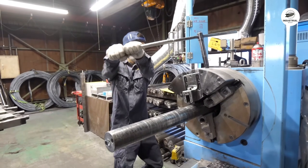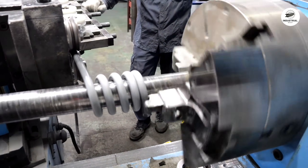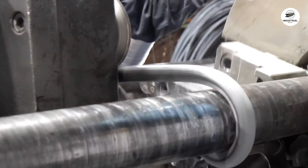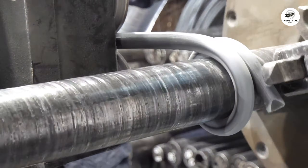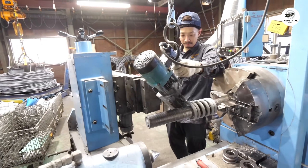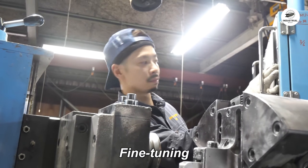Now we move to the coiling machine. Modern CNC spring coilers are computer-controlled with incredible precision. The operator inputs the spring specifications: wire diameter, coil diameter, number of coils, pitch between coils, and total spring length.